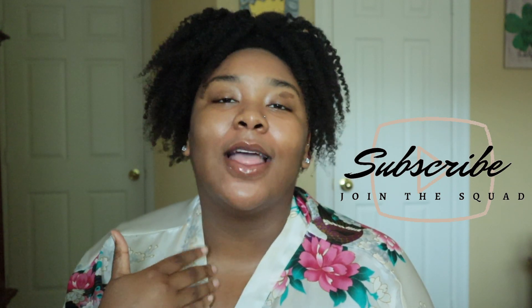Hey beautiful people! Welcome back if you're a subscriber, but if you're new, hey boo, go ahead and subscribe. I think you'll like it here and I think we'll vibe.